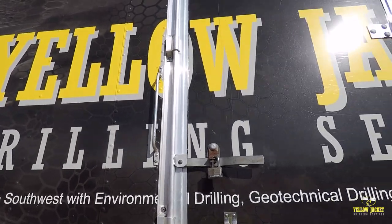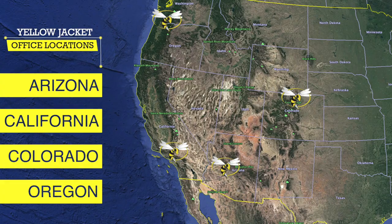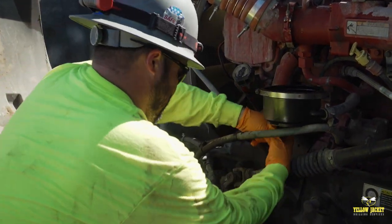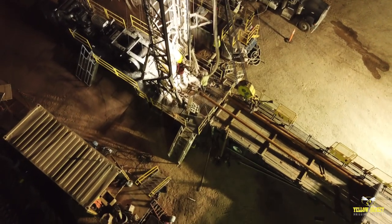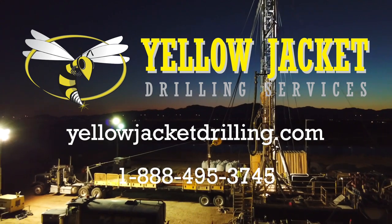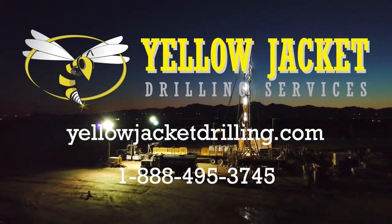Founded in 1998, Yellow Jacket Drilling has become known throughout the western United States as a premier provider of innovative drilling and well services. We uphold the highest standards of safety and preventative maintenance to ensure our team and our drilling equipment are at peak performance at all times. Our attitude of excellence plays a role in everything we do, resulting in a high performance, hassle-free job with superior results. For more information, visit us at YellowJacketDrilling.com or call us at 1-888-495-3745.